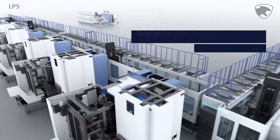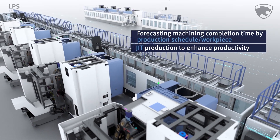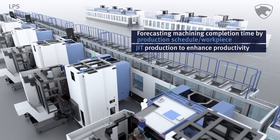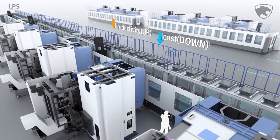When applied to the workflow, the LPS automation system can forecast the production schedule and machining completion time of each workpiece, and ensure timely production without leftover stock, thereby enhancing productivity.